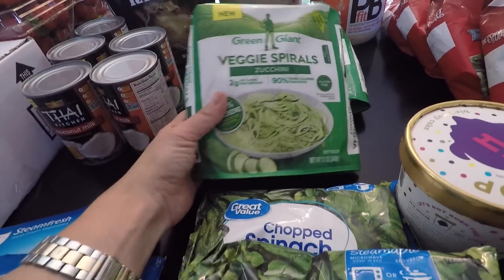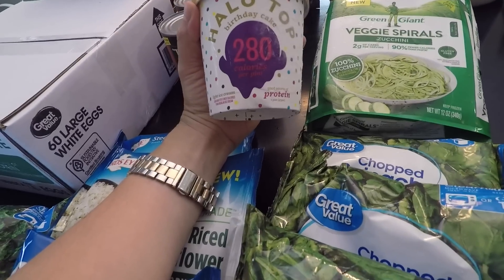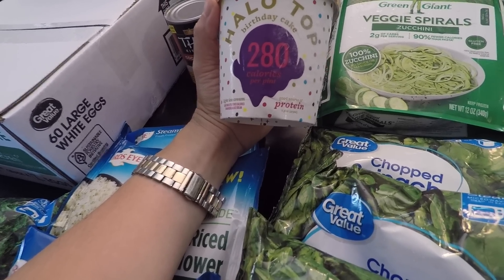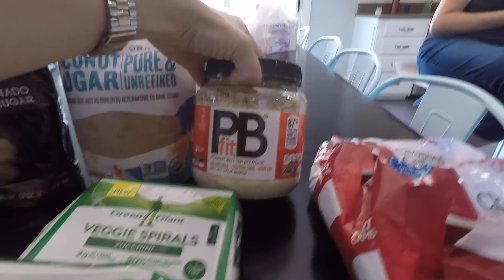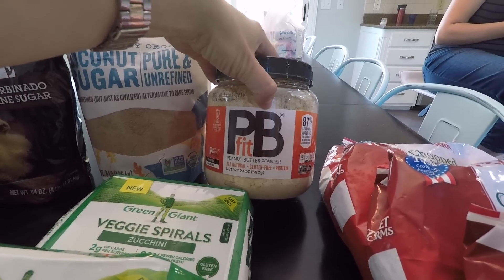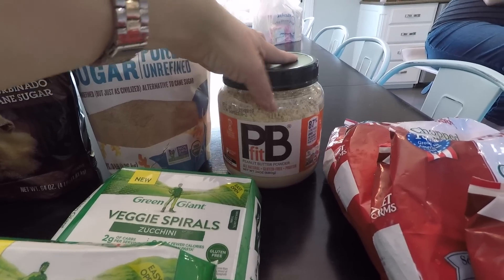I got two Halo Top ice creams because having a little treat helps me stay on plan with my eating. I only got two because they didn't have most of my favorite flavors — red velvet, peanut butter cup, and cinnamon roll. I also got this peanut powder, which is not totally on my eating plan, but I cannot find the on-plan kind anymore. It seems like they stopped selling it around here. If you do Trim Healthy Mama and eat peanut powder, tell me in the comments where you get yours. I like putting it in smoothies, and I have a meal this month that calls for it.